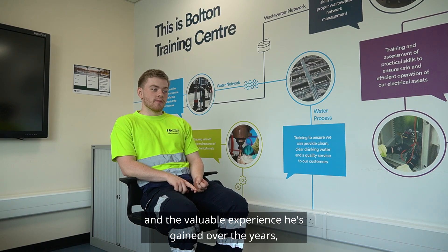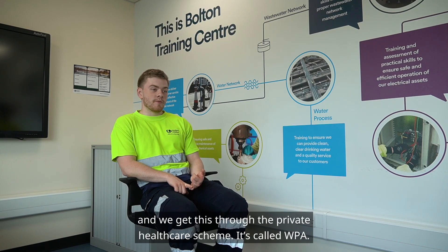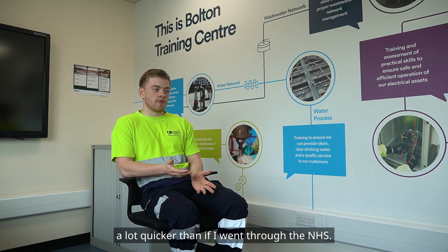As well as a teacher at Bolton, I have a mentor on site who can teach me with hands-on jobs and show me the valuable experience he's gained over the years. We also get a lot of support outside of work for our mental and physical health through the private healthcare scheme called WPA. I've used this personally for my rotator cuff injury, and thanks to the scheme I got the physical therapy I needed a lot quicker than if I'd gone through the NHS.